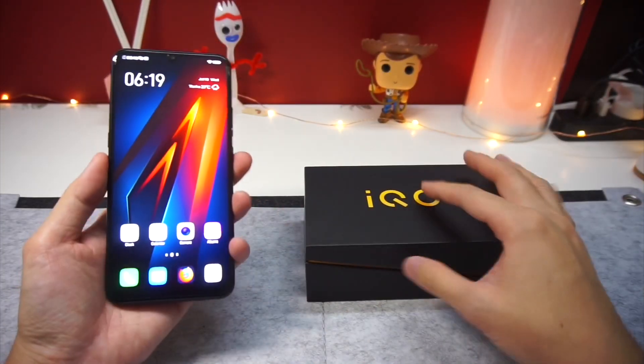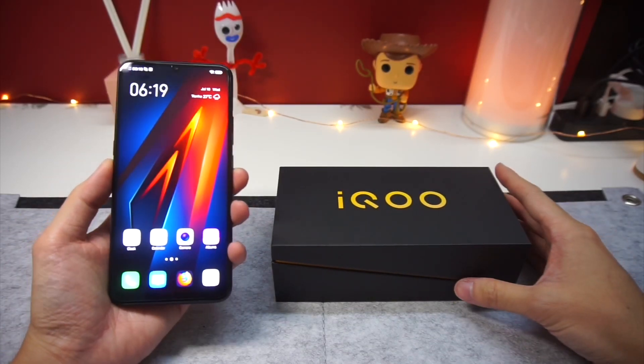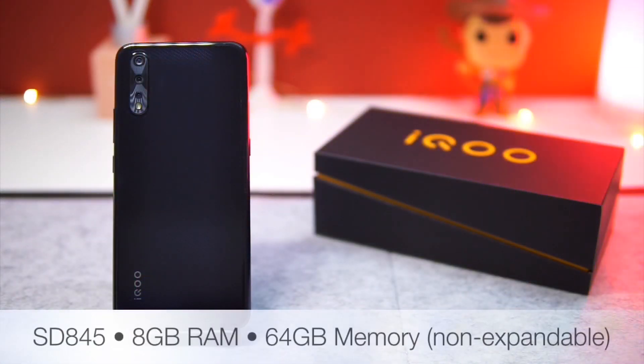The reason why I think the Vivo iQOO Neo stands out from the mid-range smartphone crowd is because it offers a rather interesting processor — the Snapdragon 845. This is last year's flagship processor but it definitely still packs a punch by today's standards. When paired with 8 gigabytes of RAM, we should expect this to be a seriously strong contender in the mid-range smartphone category.